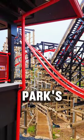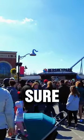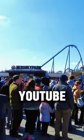To see my full experience from Hershey Park's 2024 opening weekend, be sure to check out the latest videos on the Katie's Coasters YouTube channel.